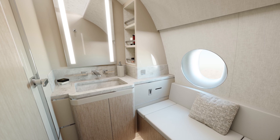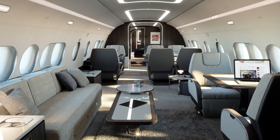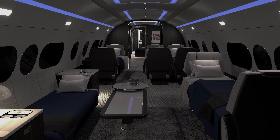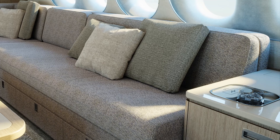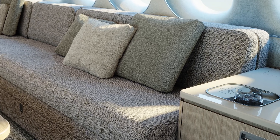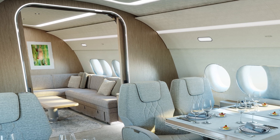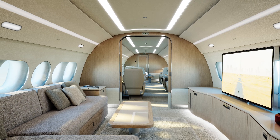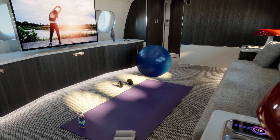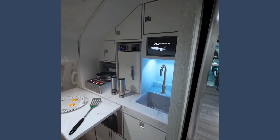Known for its technically sophisticated luxury interiors, Comlux Completion is introducing several innovations to the 220, including variable light transmission windows. "VLT technology will allow you to adjust the ambient light that comes into the cabin during operation. We'll also offer inductive charging throughout the cabin." There is also a new double pocket door design that gives a very wide open cabin feel and a large passage when in the open position.